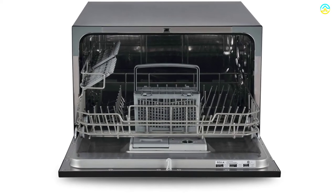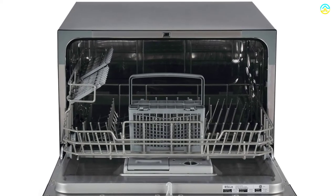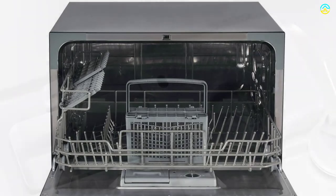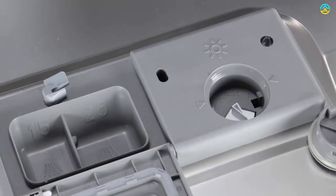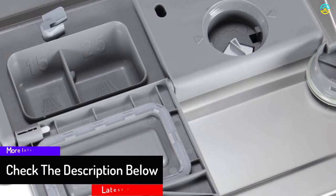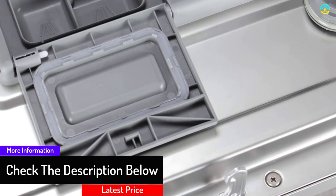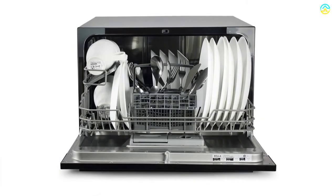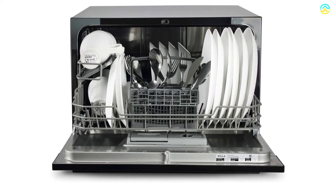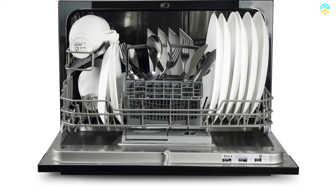With six different washing programs of eco, speed, heavy, glass, rinse, and normal, getting the dishes clean will be simple. This countertop comes with a special rinsing aid and detergent dispenser — both are exceptionally reliable and easy to fill. The delay start comes in three options of 2, 4, or 8 hours with bright light indicators. It is safe for water temperatures of up to 148 degrees Fahrenheit and also comes with an indicator for filling the water.